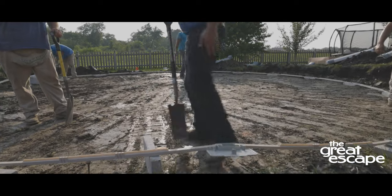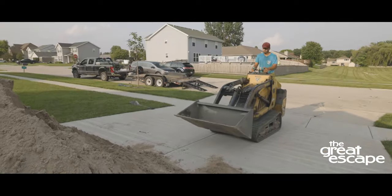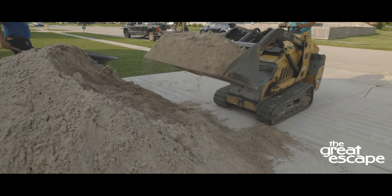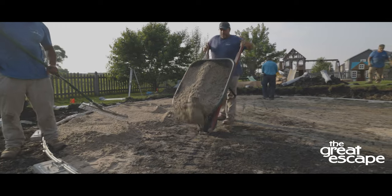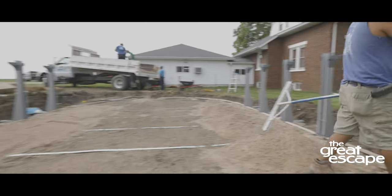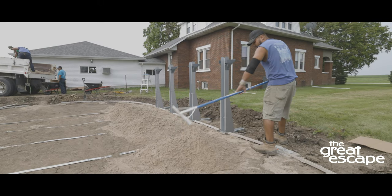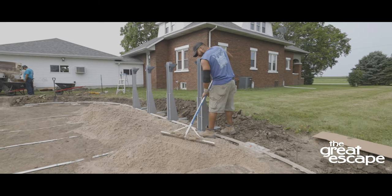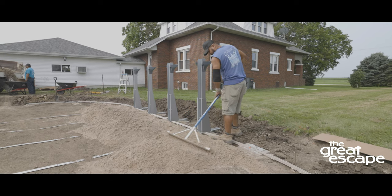Once all of the support blocks are level and the track is installed, the crew brings in sand to add on top of the soil. The sand will act as a base for the pool floor. In the case of an oval pool, cross supports are laid in the base to prevent the pool from collapsing inward. These supports are covered with sand to ensure a smooth base.